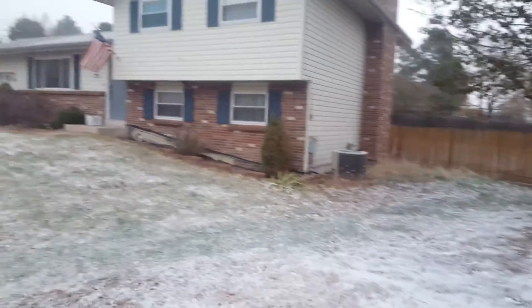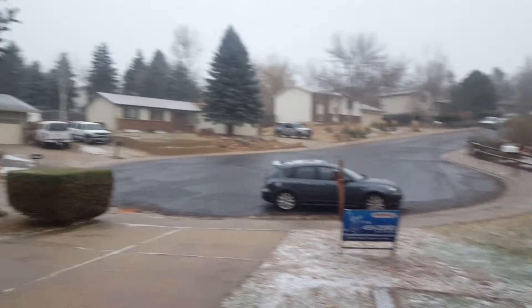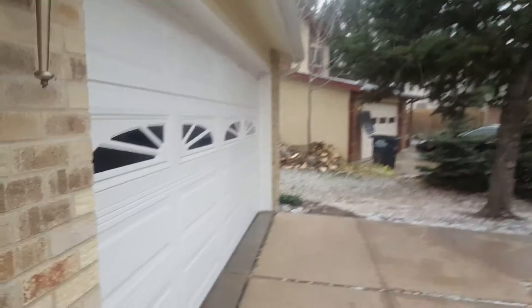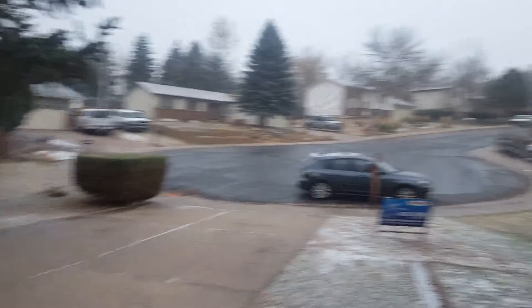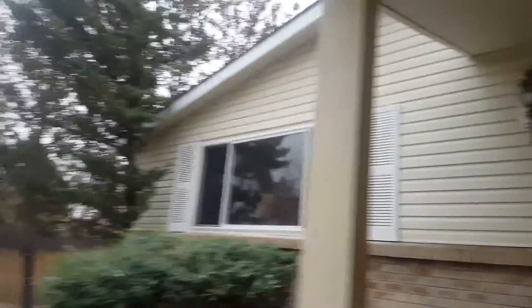So here's 2707 Ducal. This is the neighborhood. As you can see, different amounts of snow depending where you are in the city. Windows look okay from the outside. Let's go take a look.